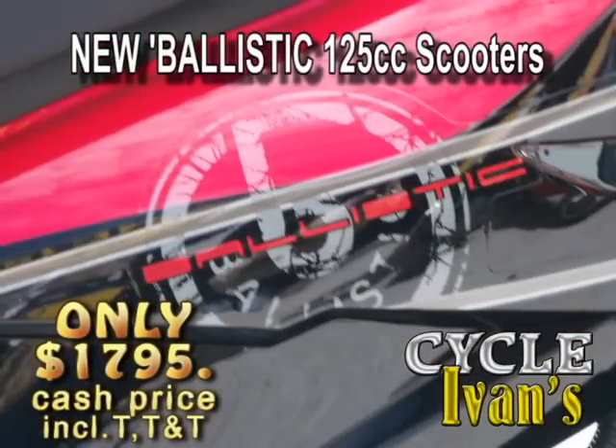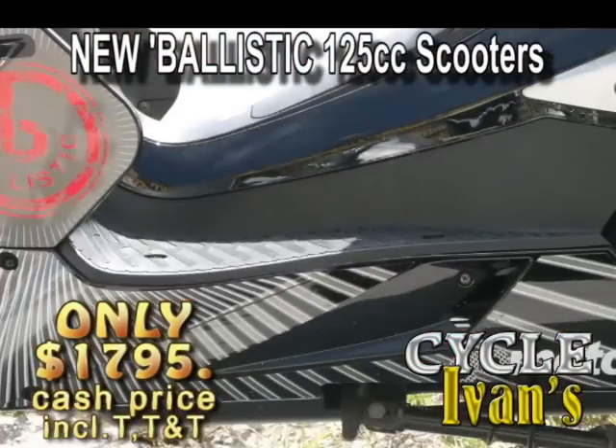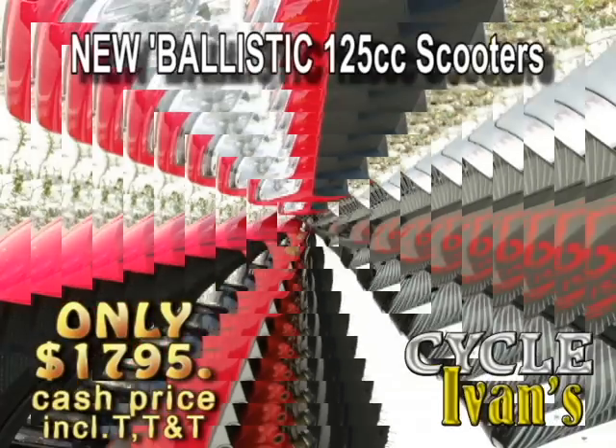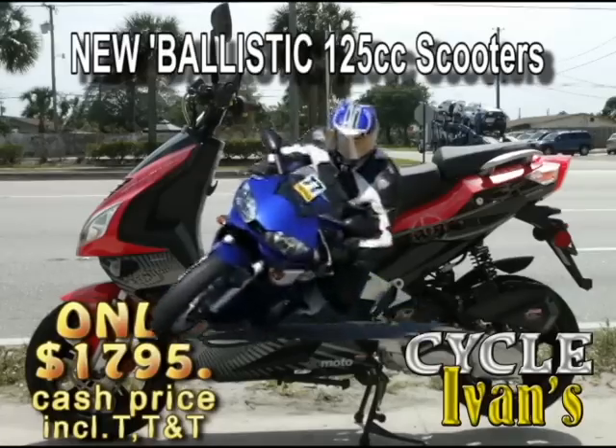Go ballistic with the new 125cc Ballistic scooters, with styling that is sure to get you noticed. It travels at speeds to keep up with in-town traffic and comes with a 30-day warranty for this low, low price at Cycle Ivins.